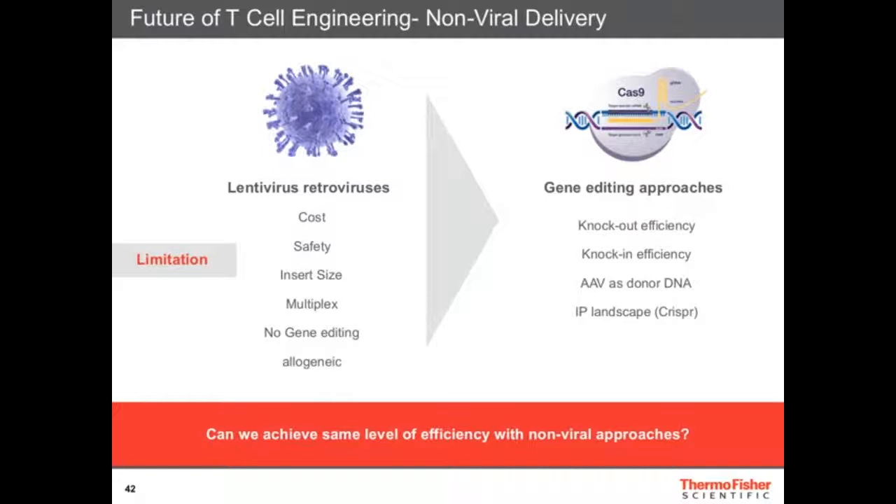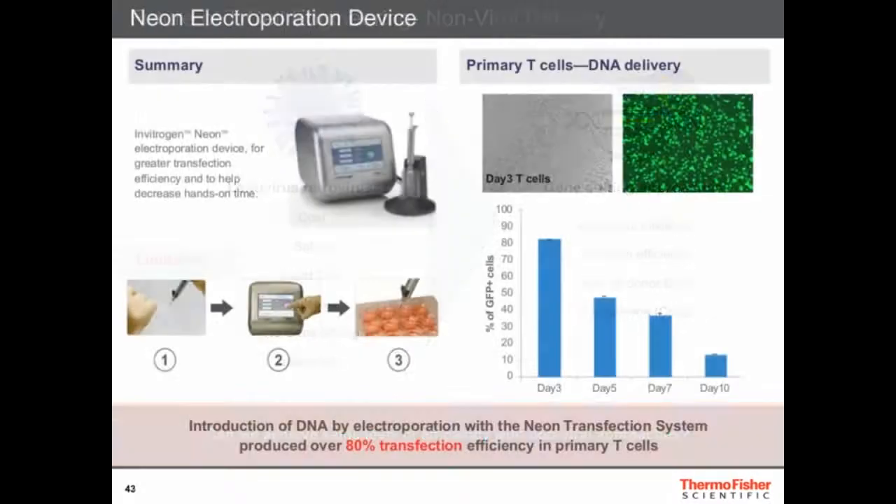The key question is: can you achieve the same level of efficiency with a non-viral approach as lentivirus provides? It's not easy — lentiviruses transduce T-cells at about 20 to 40%, and we need to match that with gene editing. This starts with electroporation — you can't use Lipofectamine, but electroporation works really well in T-cells. With our Neon electroporation device, we can achieve 80% transfection efficiency in day-three T-cells. What's nice about the Neon platform is you can optimize many factors like pulse size and pulse number — flexibility that many other platforms don't offer — giving us the best results.